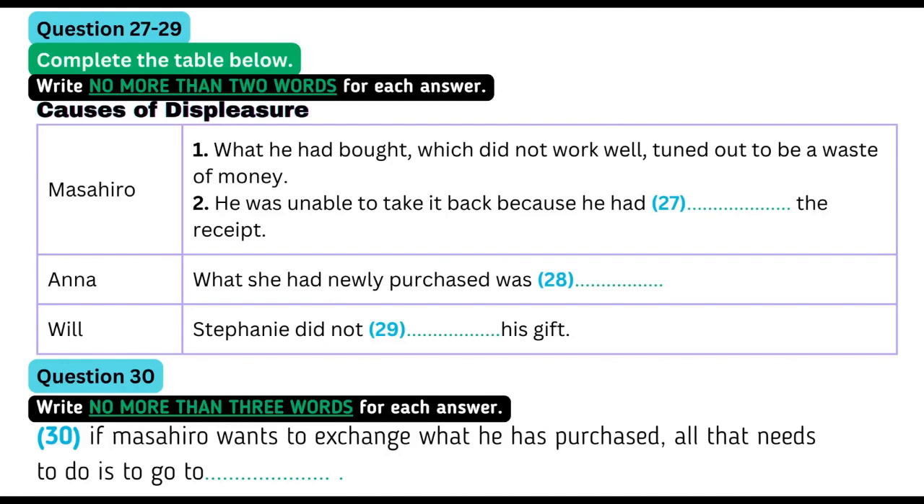How's the coffee maker working? Actually, it doesn't work well. It was a waste of money. I guess I should have shopped around for a good one. Why don't you take it back? I'd like to, but I've misplaced the receipt. My shopping wasn't all that great either. I wish I'd never bought Stephanie a necklace. Just last night she was telling me how she wished she had Liz Taylor's new perfume. She did not like my gift at all. That makes three displeased shoppers.